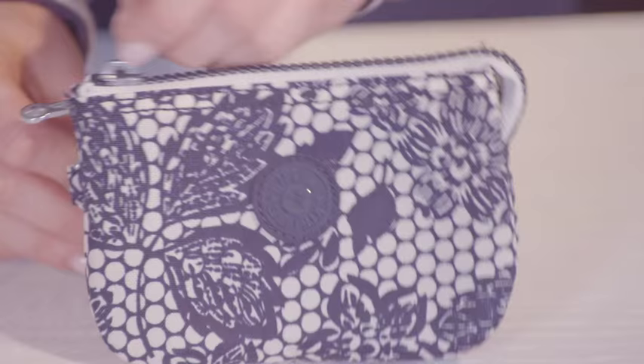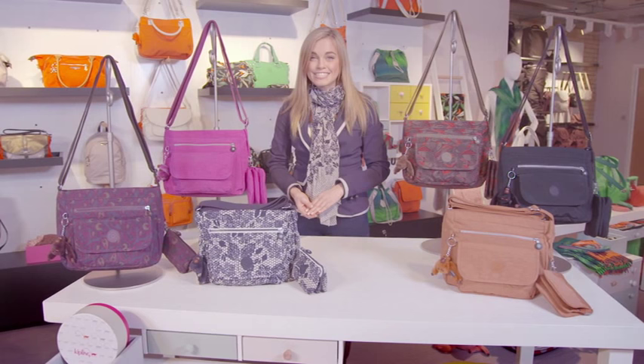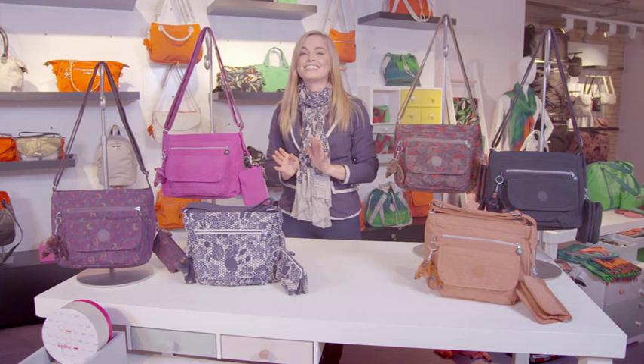You're getting a bag and purse set for under £60. It's on three easy payments which is fantastic value. I think this is going to make you feel really special.